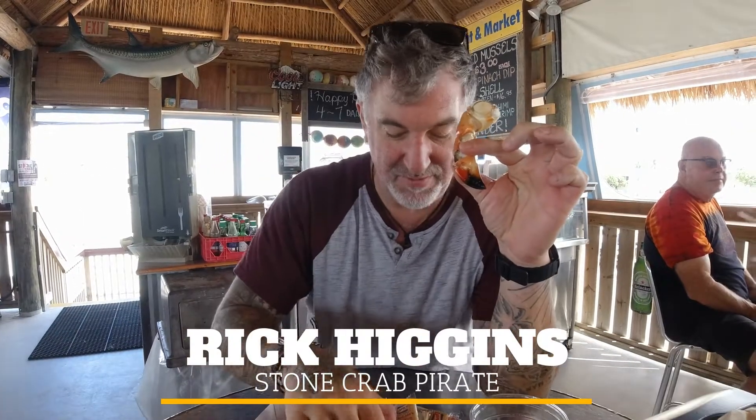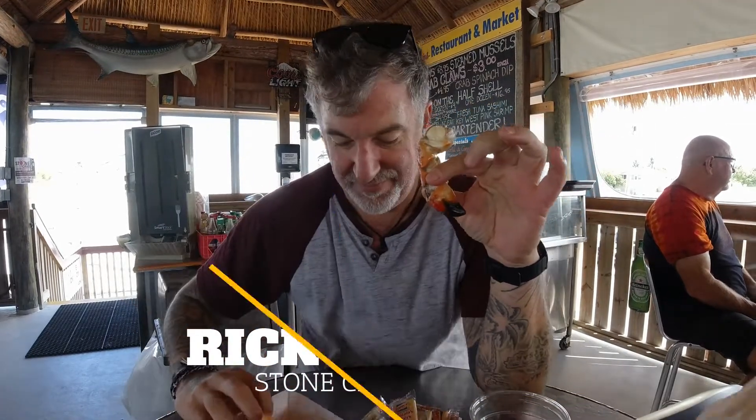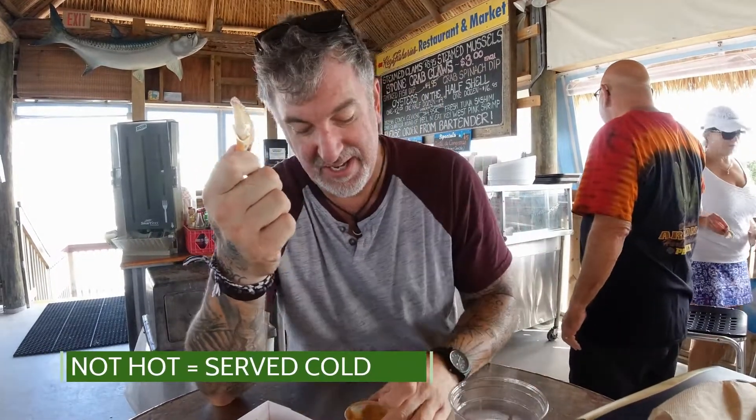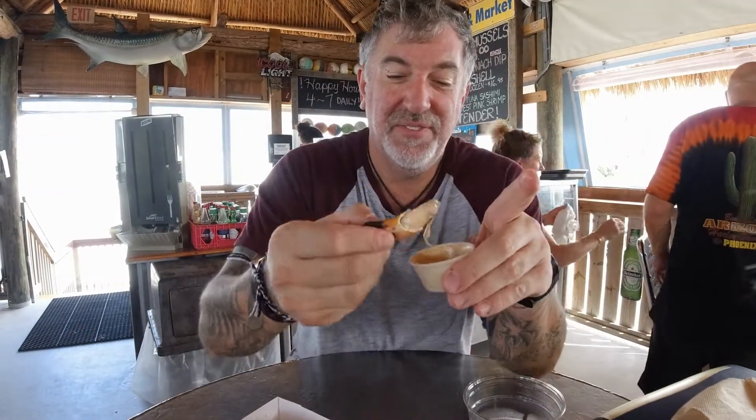Nikki has already shown you the stone crabs, but we also have fish dip and a whole lot of shrimp. They have oysters but we're not getting them today. Stone crabs come in season October 15th, so it's only been a week or so. Nikki mentioned it's all about how they crack it — these are not hot, they never come with butter. You take them, you dip them, and you suck them.